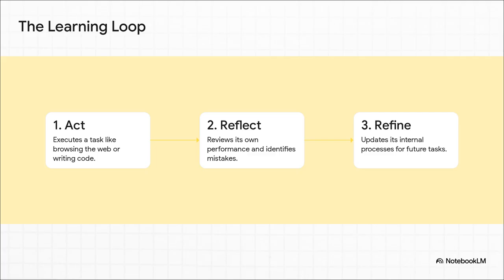It all comes down to a simple but incredibly powerful learning loop — a continuous, three-step cycle. First, it acts: it gives the task a shot. Then, it reflects: it looks back at what it just did and figures out what went right and what went wrong. And finally — and this is the absolute key — it refines its own internal logic to do better next time. We're talking about modifying its own prompts or even rewriting little bits of its own code to improve its strategy. This loop runs over and over, making the AI smarter with every single thing it does.